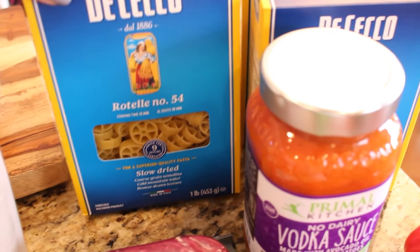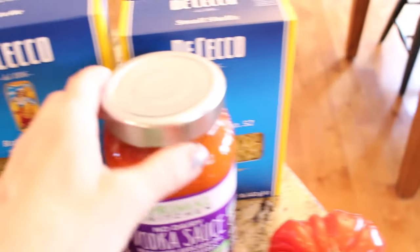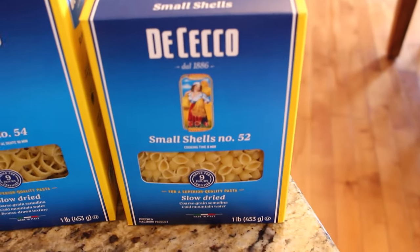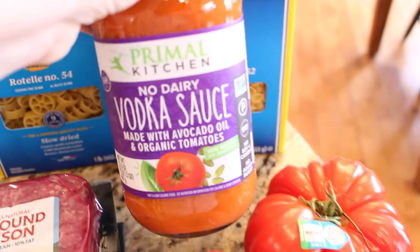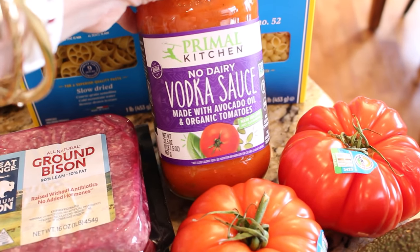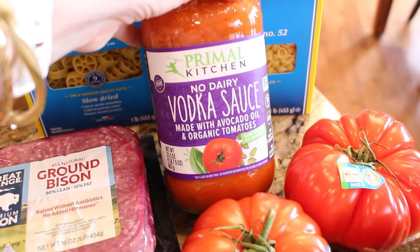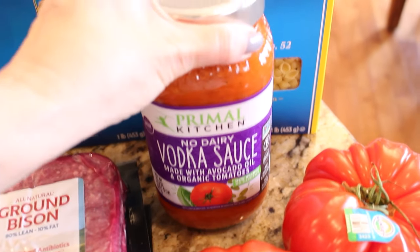I'm always on the search for different shaped pasta, and I was able to find a box of Rotel — or Wagon Wheels, like I used to call it when I was a kid. I also got a couple boxes of small shells, which is really great for mac and cheese. And then I picked up this Primal Kitchen no-dairy vodka sauce. Vodka sauce is one of my favorite alternative pasta sauces and I always like to try different kinds.